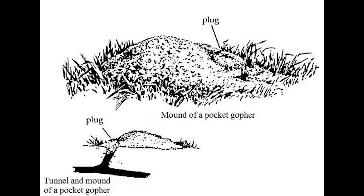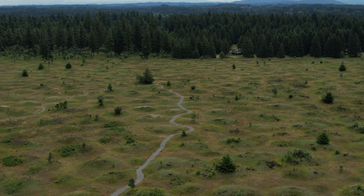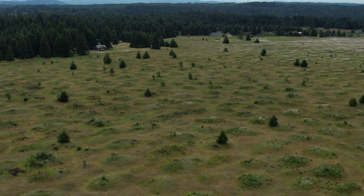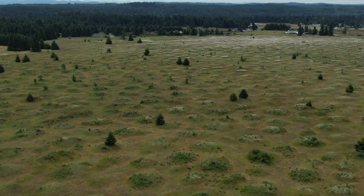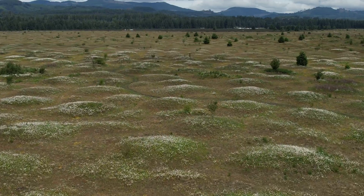Rather than digging down, they push the soil up. Though it could be argued that the gophers occupy the mounds opportunistically, using them as pre-made shelter rather than building them up themselves. The surface area of a typical Mima Mound is similar in size to a gopher's home range, and is consistent with the theory that they were constructed by the rodents.